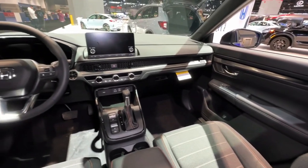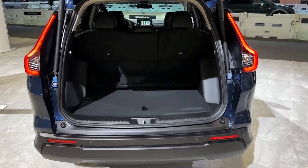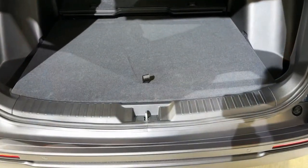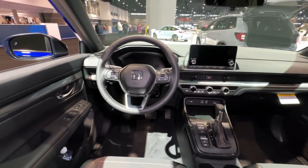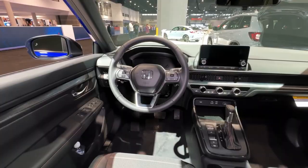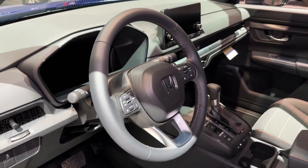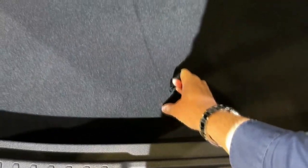The front-wheel-drive CR-V Hybrid Sport is tempting. It starts at a reasonable $33,695 and carries an EPA-estimated 43 miles per gallon in the city, beating the Toyota RAV4 Hybrid city rating. It comes with stylish black exterior accents, black 18-inch wheels, and a leather-wrapped steering wheel. The Sport Touring Hybrid is more expensive but comes standard with all-wheel drive and a host of luxury features that really elevate the experience.